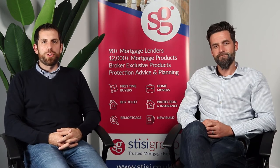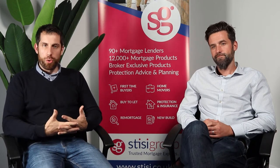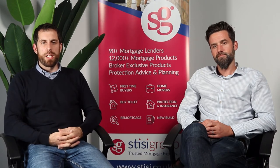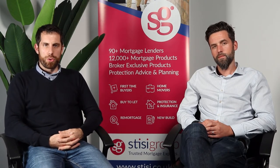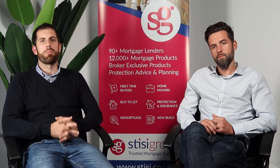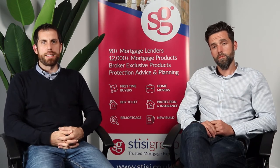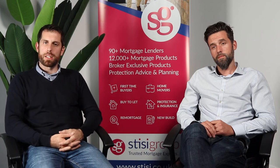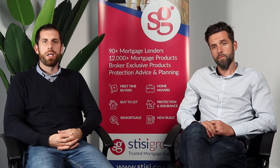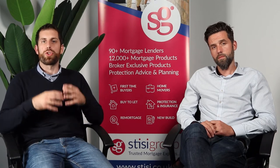There are a few key points we would like to let you know about the First Home Fund. The first thing is the government are willing to give you £25,000 towards your first-time purchase. In return for that, they will take a share in your property — it's called a shared equity scheme — and ultimately it will help towards your deposit.